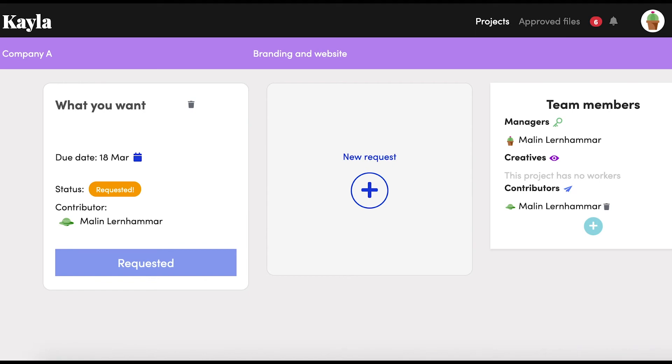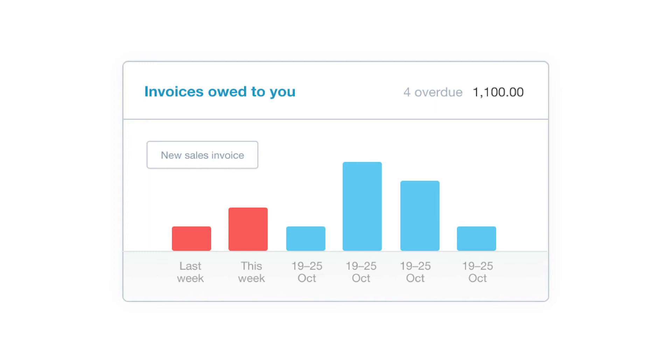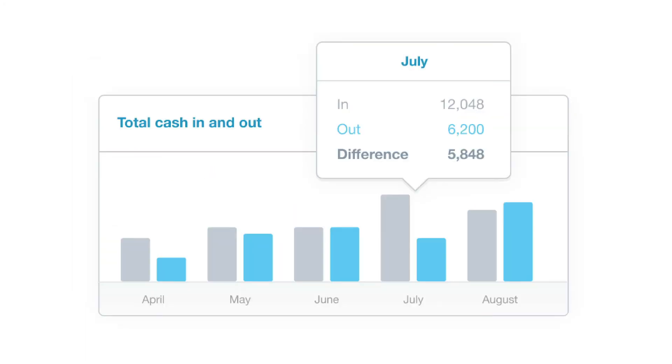Next up we have a tool for doing your accounting, and the tool I've been using a lot is called Xero. What I really like about Xero is that you can easily get an overview using the dashboard — things like invoices owed to you, so you can always see how much money is coming in and going out through expenses, and you can see your business account changing over time.